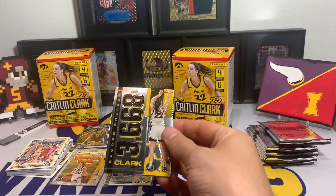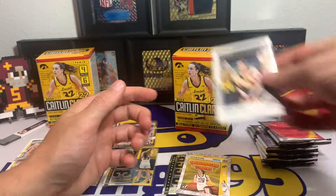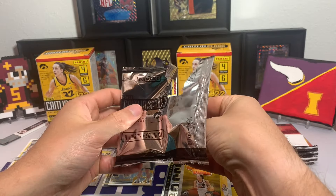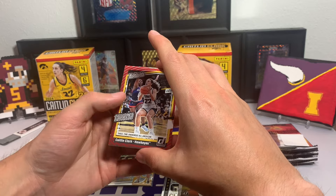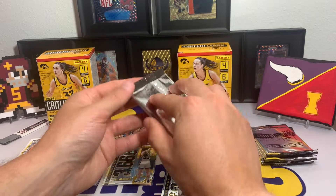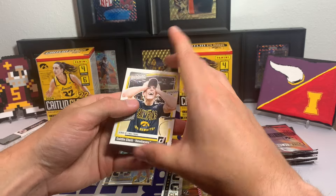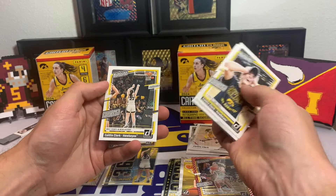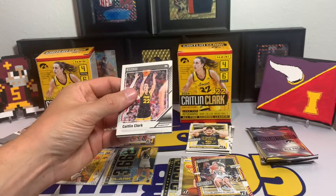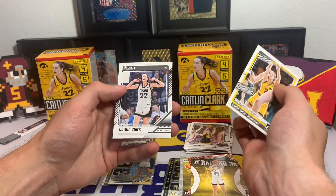Box two starting off with the same Record Breaker — I'll take it — followed by base, Crunch Time again, and Highlights. Then a Target parallel Highlights 'Three-Time All-American,' base Season Ticket, and a base. It's kind of like the Chronicles set because it's a wide variety, which gets me excited about hopefully Chronicles this year. A Pair of Final Fours base card, School Colors, and Most Points in NCAA History.